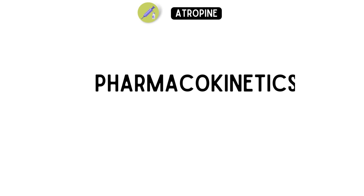Today, we're going to talk about the pharmacokinetics of atropine, which refers to how the body processes and affects the drug.